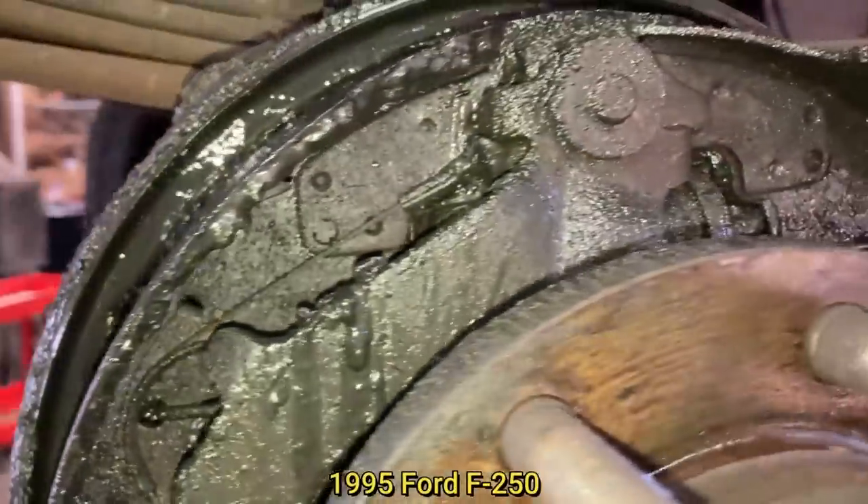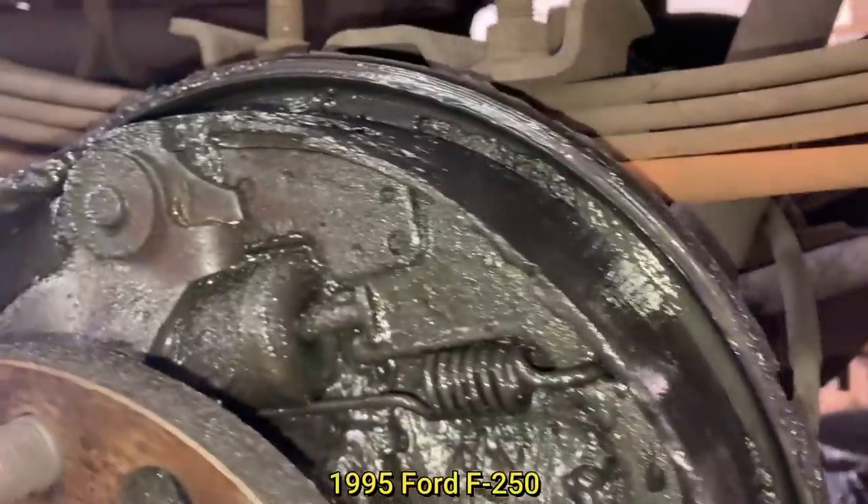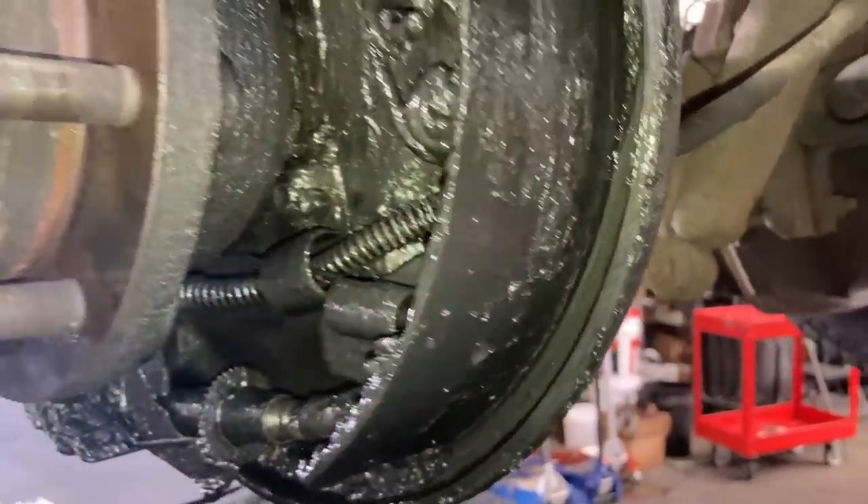The viewer who sent this in said the customer came in just to get the differential serviced and never mentioned anything about the significant brake fluid leak they had on their truck.